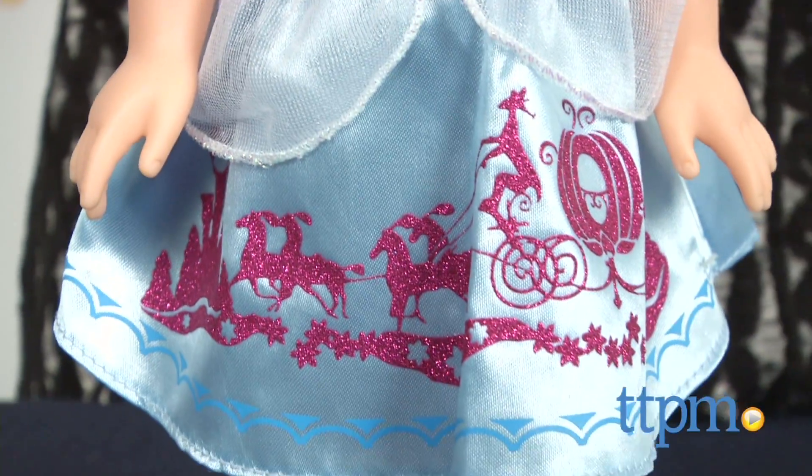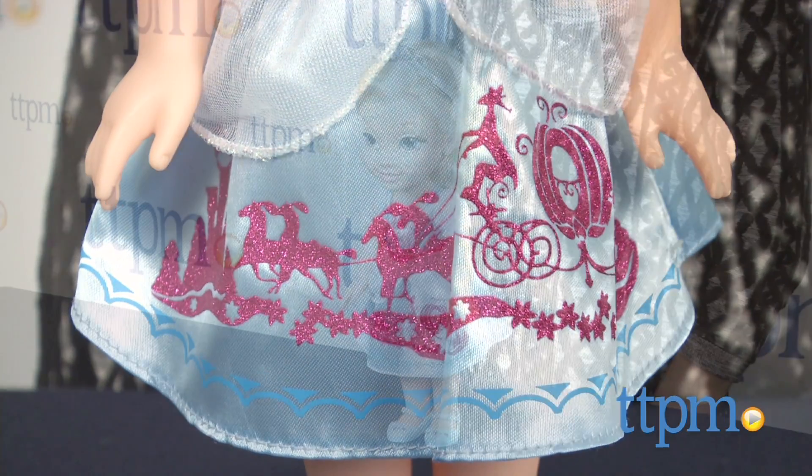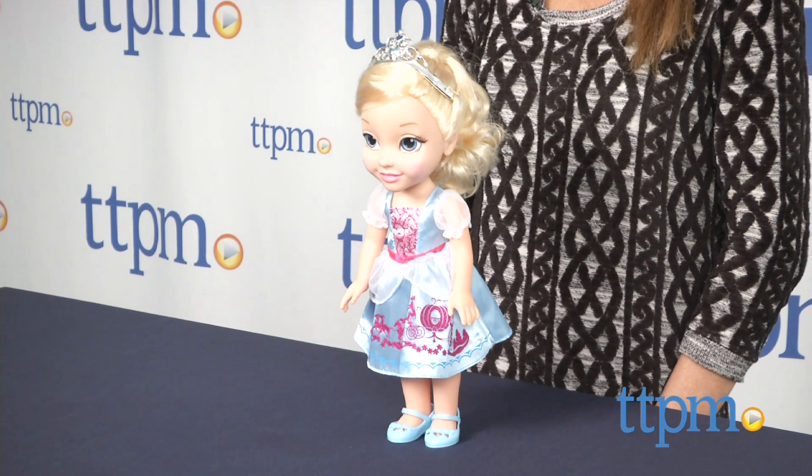My First Disney Princess Toddler Belle, Aurora, Ariel, Snow White, Merida, and Rapunzel are also available.